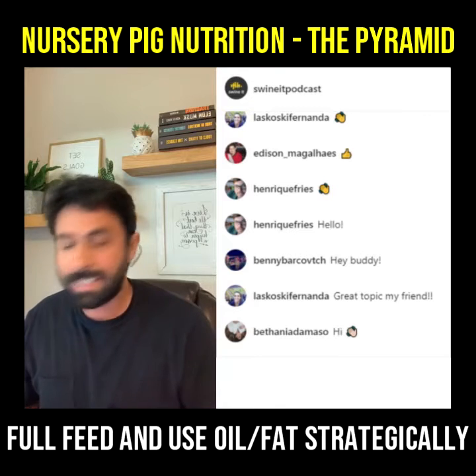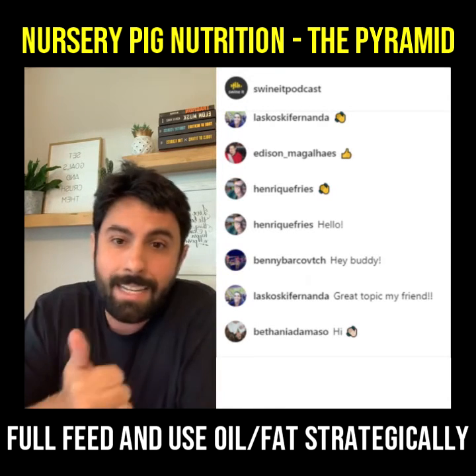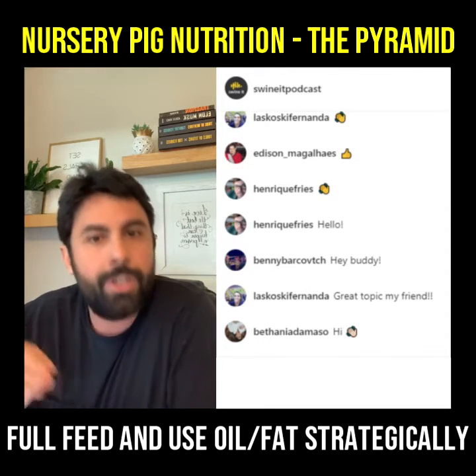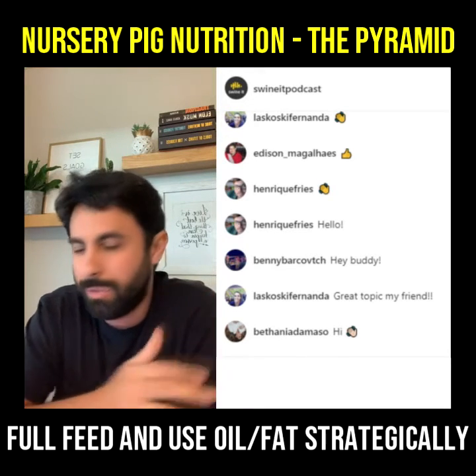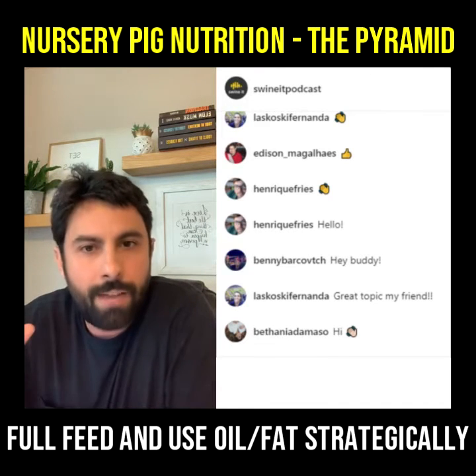So let's start with energy. The nursery period, of course, is from weaning up to 23 kg or 50 pounds. Normally you're going to see three to four phases there — I think most everyone knows that.